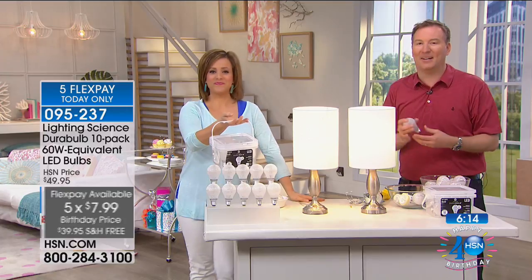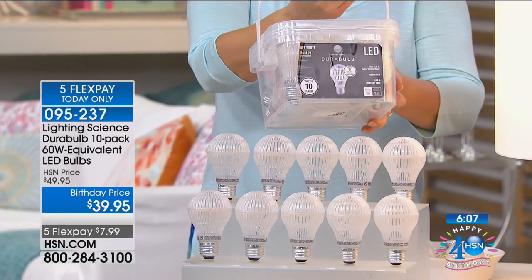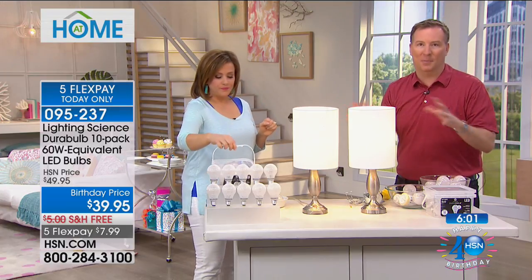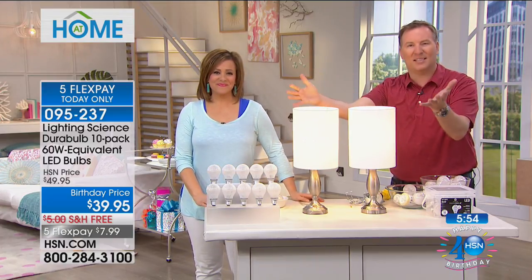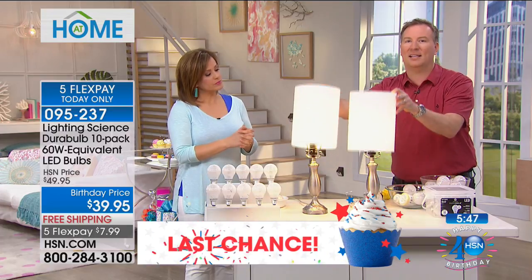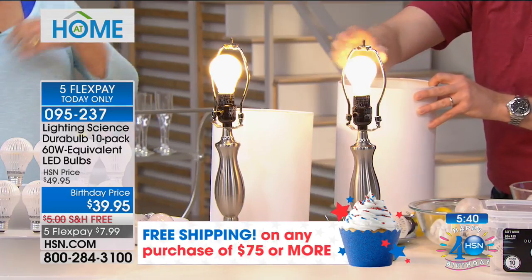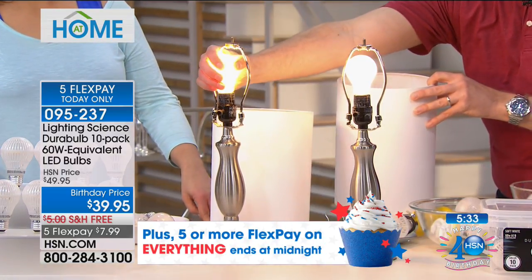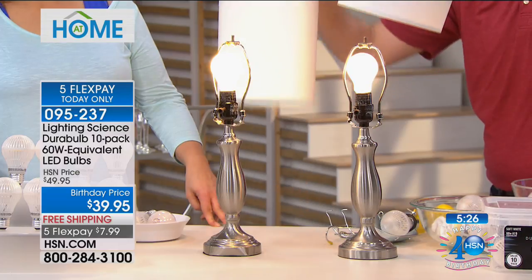We give you so many bulbs we put them in a bucket — everything you need to be ready to go. You're probably thinking, 'Is this light really the same as my incandescent?' I have two lamps right in front of me. When you put these in any lamp — side lamp, ceiling fixture, anywhere — and you look at them side by side, you can't tell the difference until you pull the shade off and see that the incandescent bulb is almost 200 degrees. My daughter makes brownies off an easy bake oven with that heat!